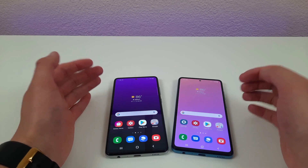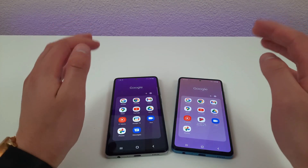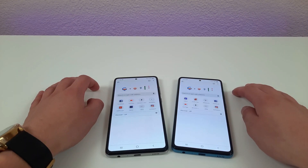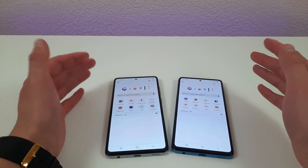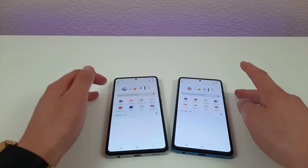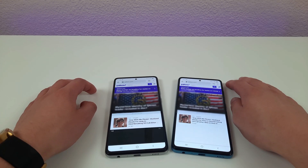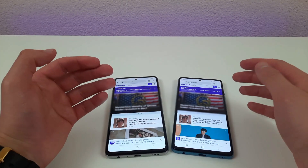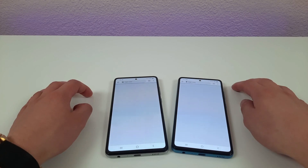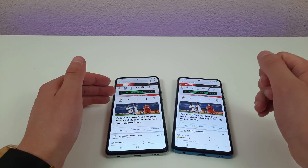To give a better idea of the performance difference, let's do a little demonstration. Starting by opening Google Chrome — that was pretty much the same, not much of a difference there. Trying a web page to see if this is consistent — again, basically the same. One more: in that one, the A52 actually pulled everything up just a tiny bit faster.